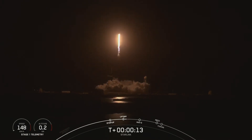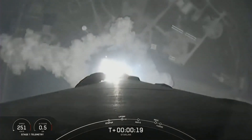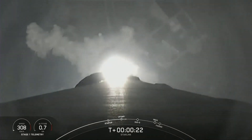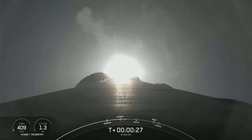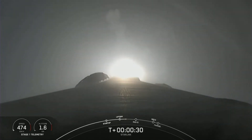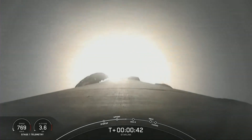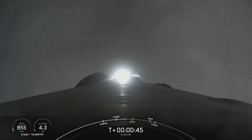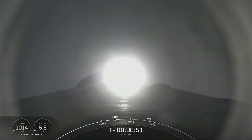Vehicle is pitching downrange. M1D chamber pressure is nominal. Falcon 9 has successfully lifted off from launch complex 39A carrying our 53 Starlink satellites. Although at liftoff, gravity is pulling straight down on the rocket. As we ascend, we'll tilt the engines — the technical term is gimbaling — and that turns the rocket horizontally. We're still going up, but now we're also heading horizontally away from the launch pad. It's what we call a gravity turn.